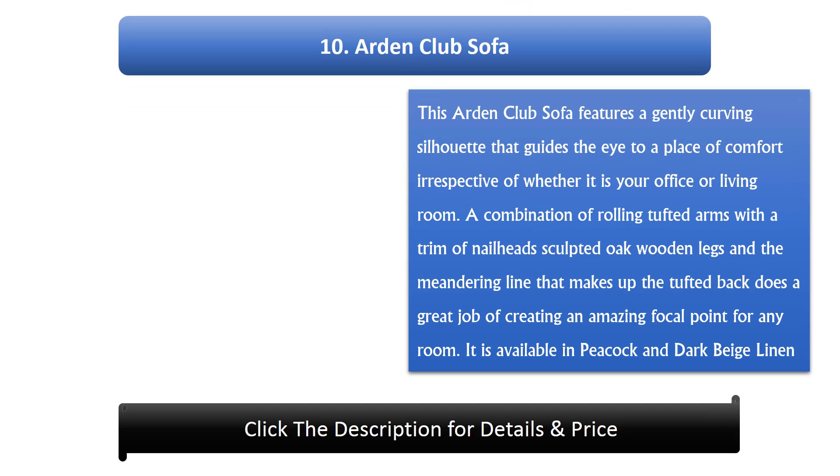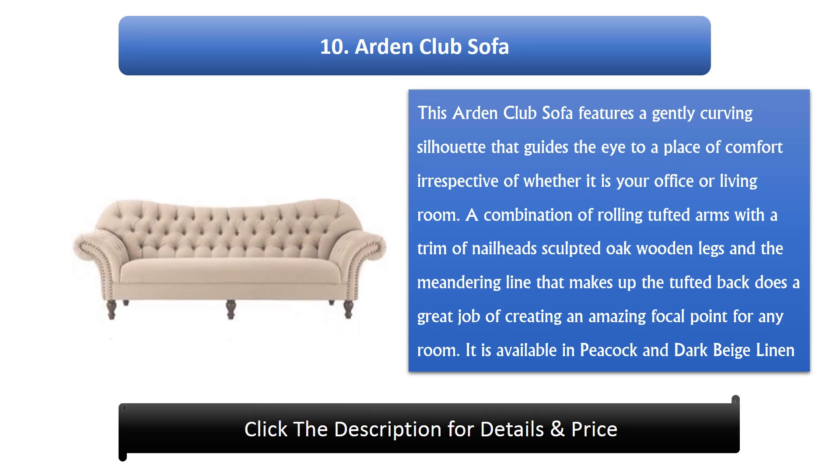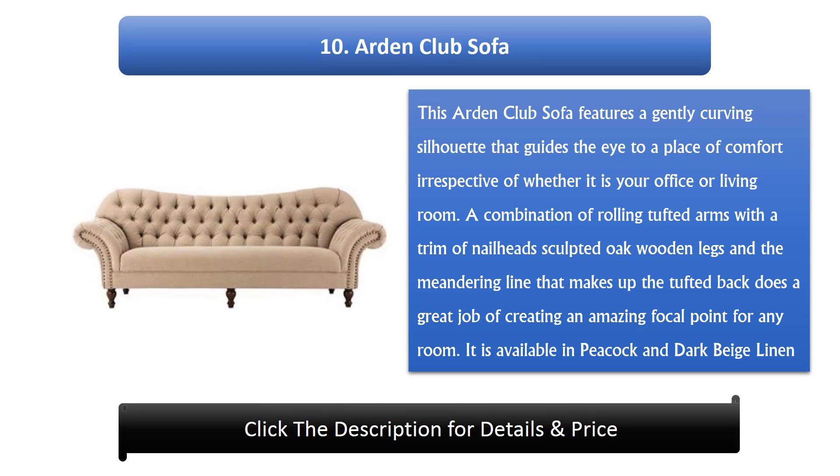Number 10: Arden Club Sofa. This Arden Club sofa features a gently curving silhouette that guides the eye to a place of comfort, irrespective of whether it is your office or living room. A combination of rolling tufted arms with a trim of nail heads, sculpted oak wooden legs, and the meandering tufted back creates an amazing focal point for any room. It is available in peacock and dark beige linen.